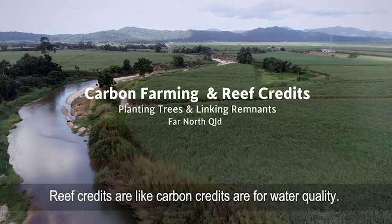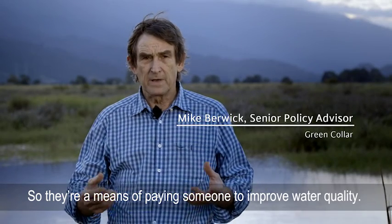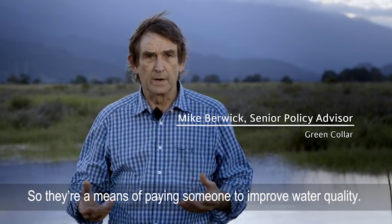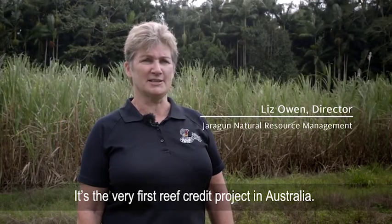Reef credits are like carbon credits, but for water quality. They're a means of paying someone to improve water quality. This is a really significant project site — it's the very first reef credit project in Australia.